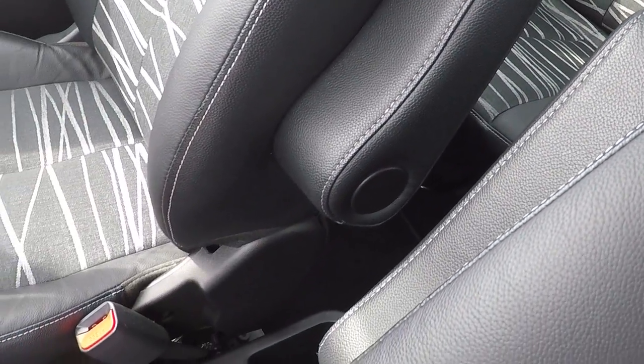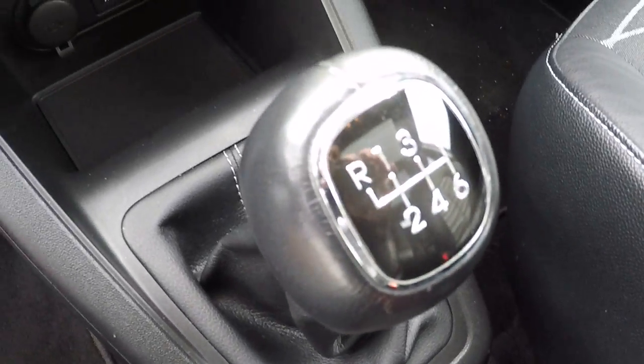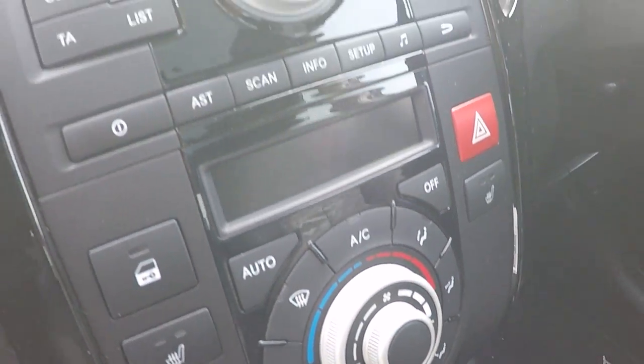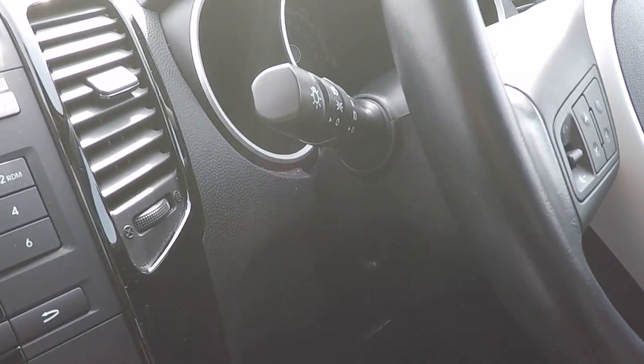Armrests for both passenger and driver. 12 volt power supply. 6-speed gearbox. Automatic temperature control including air conditioning and heated front seats. CD radio control and Bluetooth telephony.